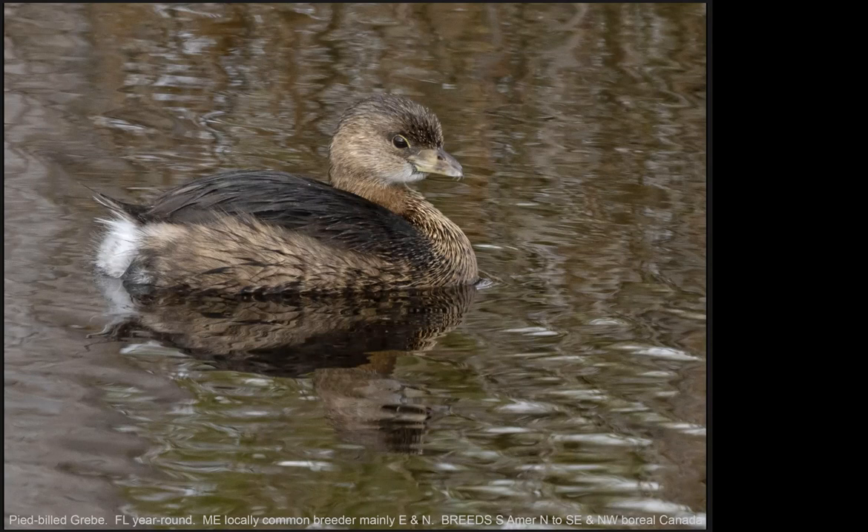The Pied-billed Grebe has the widest distribution of any grebe in North America. It commonly occurs in freshwater marshes, particularly well-vegetated ones, and lakes. It's an opportunistic predator on crustaceans and other invertebrates and small aquatic vertebrates like frogs; most of its food is obtained by diving. It's quite an aggressive bird, especially when on its breeding territory.